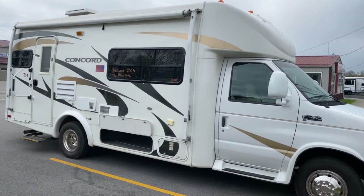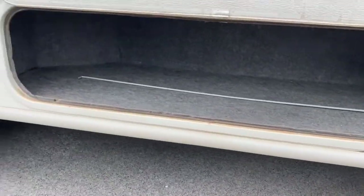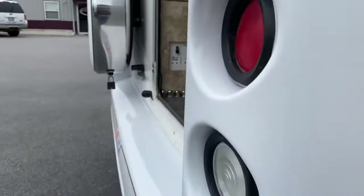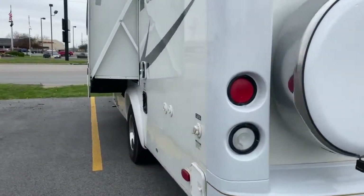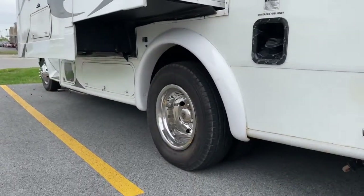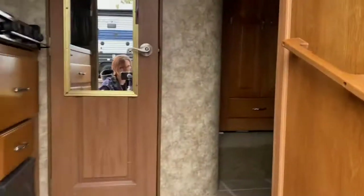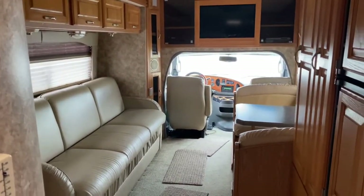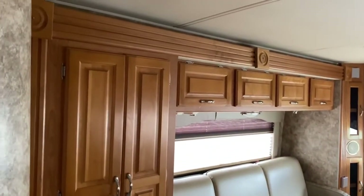Before we get inside, I'm going to show you it has an ample amount of exterior storage space — there's storage here, back here, and over here. There's also a generator at the front.